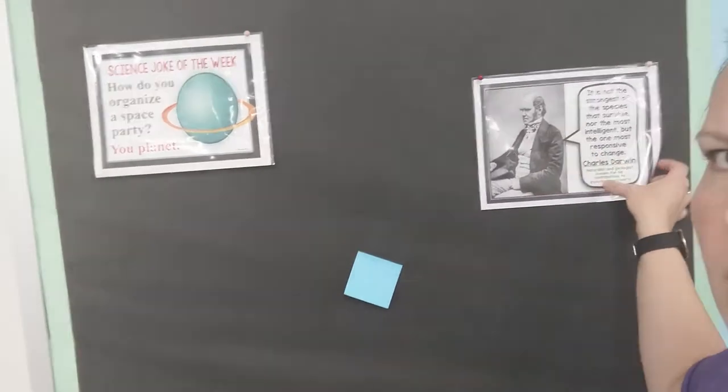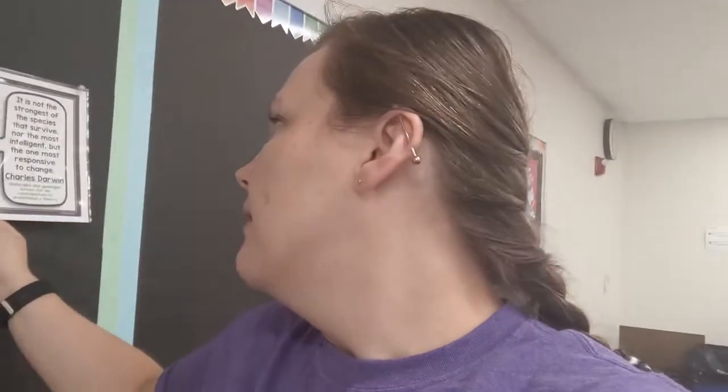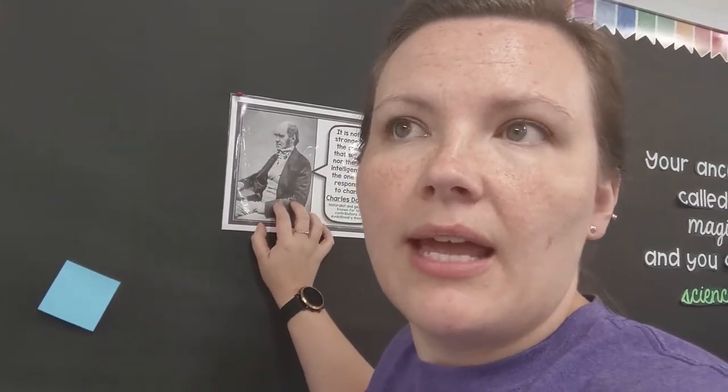About my next little board area — I have science jokes and quotes, but I think I might make this into a science people board. I think it's Elementary in the Mitten that has a STEM pack of quotes by famous scientists that I like the look of. It's really popular right now. I do have these from Presto Plans — both of these match and I already have them. I do them like once a week, but if I just put up a different set then I won't have to change it. I'm still thinking about that.